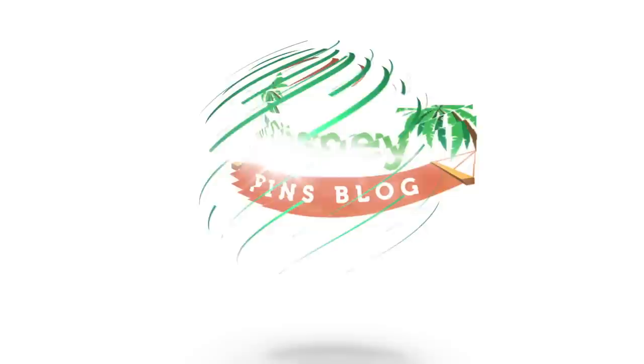I have another huge Disney pin collection to share with you guys today. What's up everyone? It's Ryan from Disney Pins Blog. Welcome back to another pin collection video.